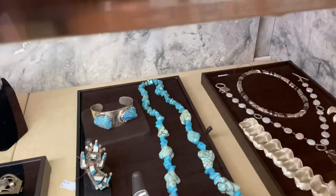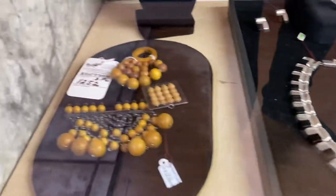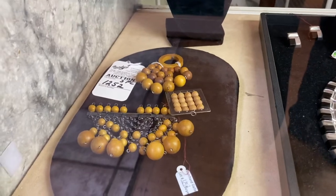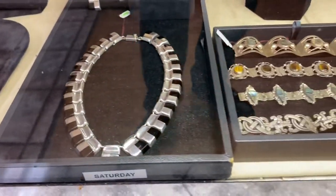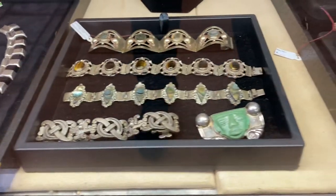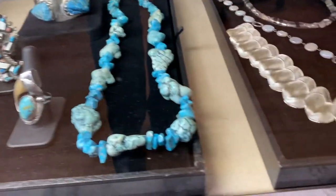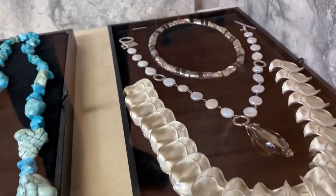Coming up in the sale are Apica Jewelry, Wooden Silver, Sterling Silver and Agate, Mexican Jewelry, Southwest Indian Jewelry, Turquoise, Opal Jewelry, Mother of Pearl, and more.